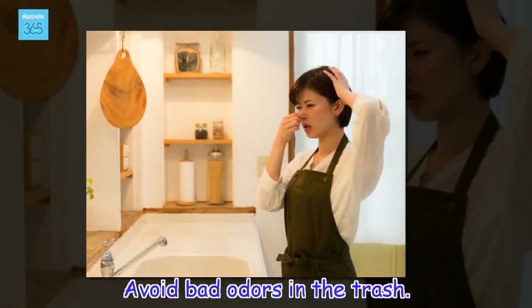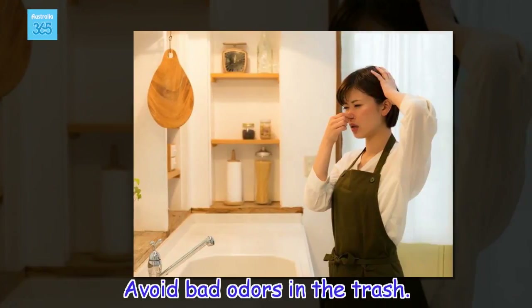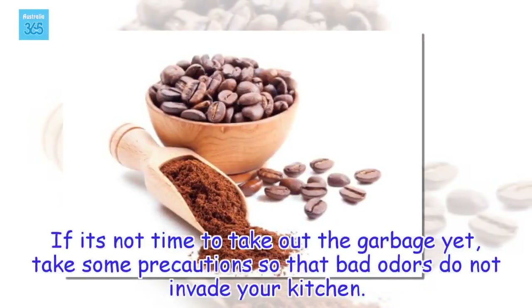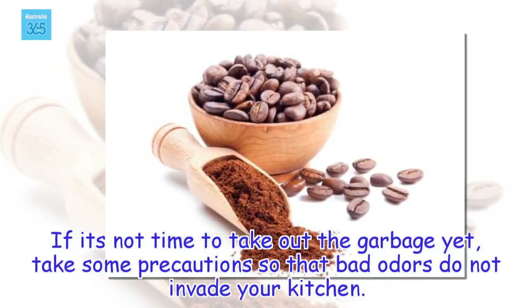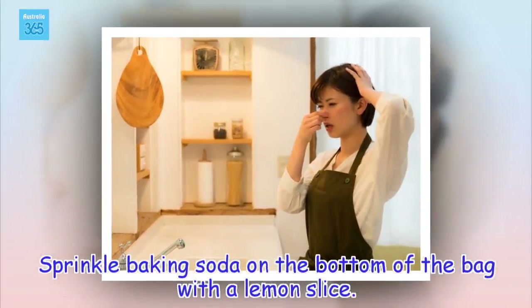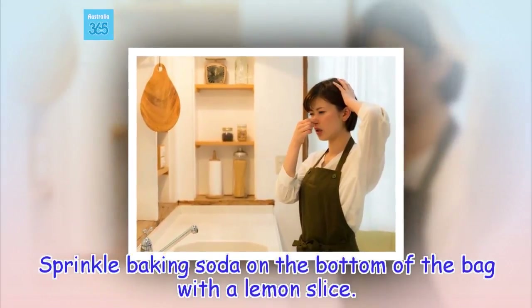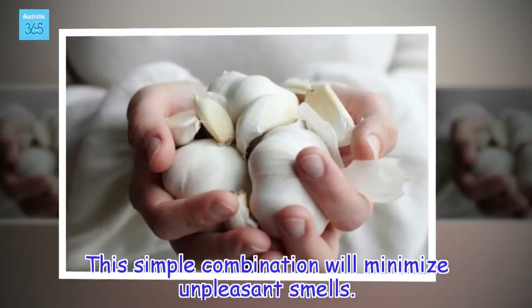Avoid bad odors in the trash. If it's not time to take out the garbage yet, take some precautions so that bad odors do not invade your kitchen. Sprinkle baking soda on the bottom of the bag with a lemon slice. This simple combination will minimize unpleasant smells.